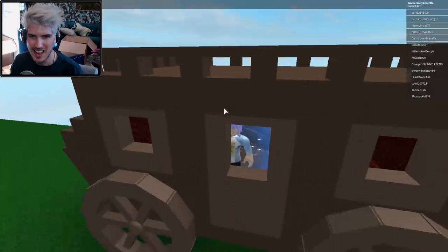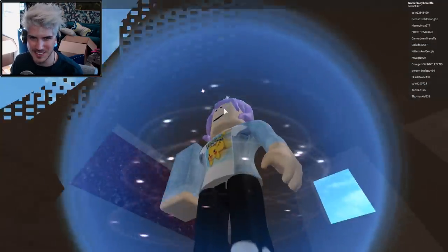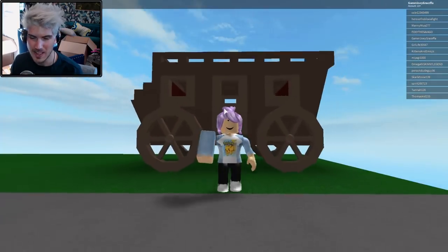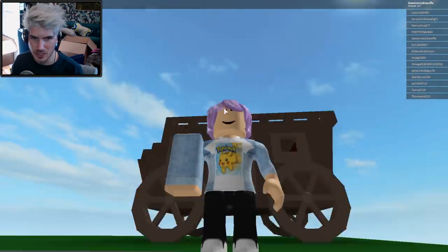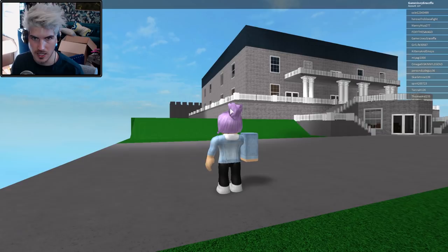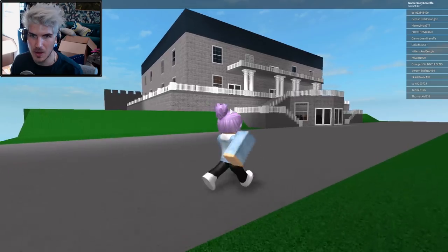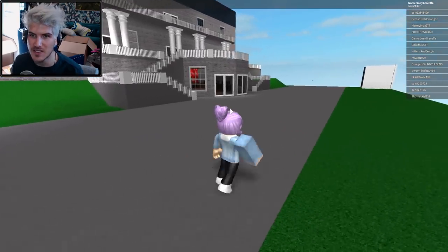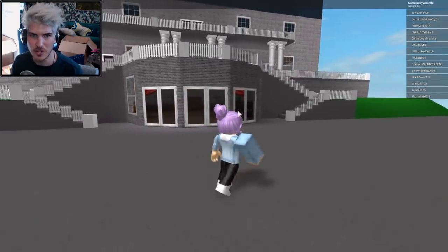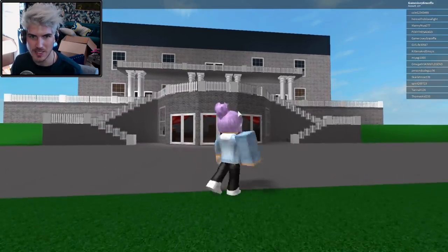I forgot what my character looks like — I really need a makeover. Okay, so we arrive in a carriage. This is giving me very strong season two of Escape the Night vibes. And wow, okay — this is definitely, definitely based off of my show because this is what the back of the season two house looked like.